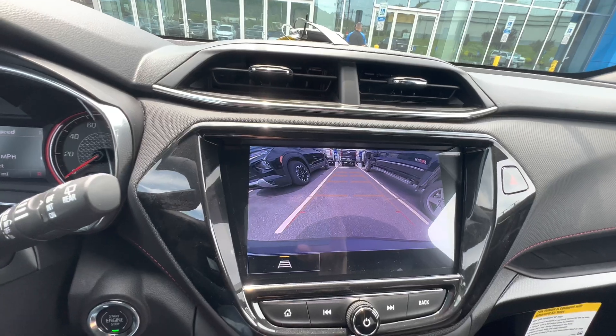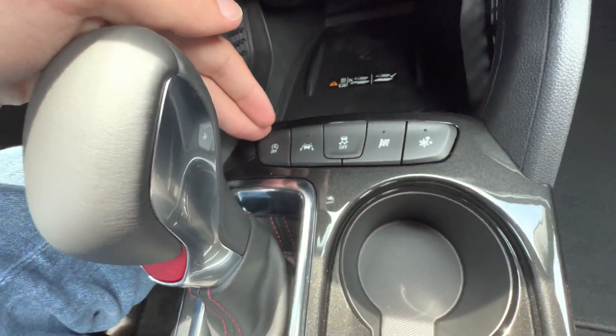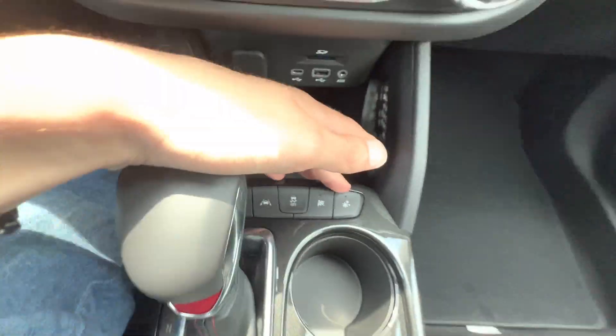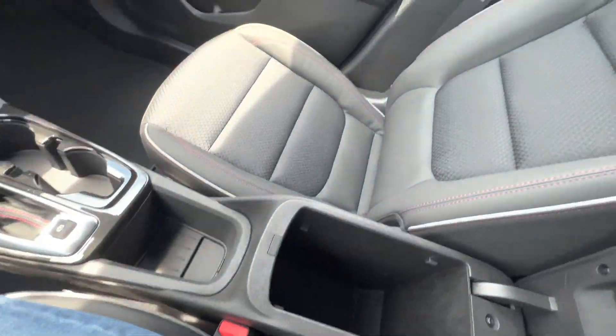High-definition backup camera. And this button row right here controls your automatic stop-start, lane keep assist, traction control, sport mode, and winter mode. You get a ton of space in here with the two-tier system as well.